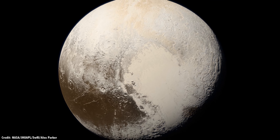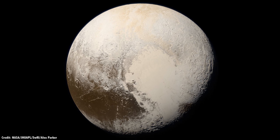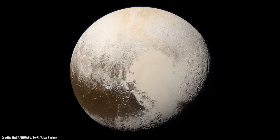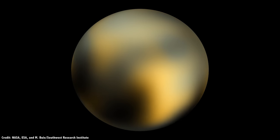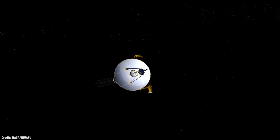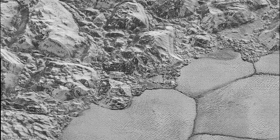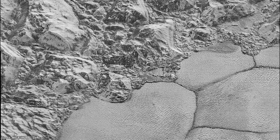This is Pluto, an icy world located 7.5 billion kilometers from Earth. Recently, the best images we had were nothing more than a few pixels captured by the Hubble Space Telescope. But now, thanks to NASA's New Horizons, we know it's an amazing world, with mountains made of ice, glaciers of nitrogen, and even a tenuous atmosphere.